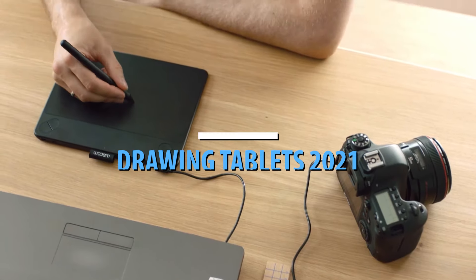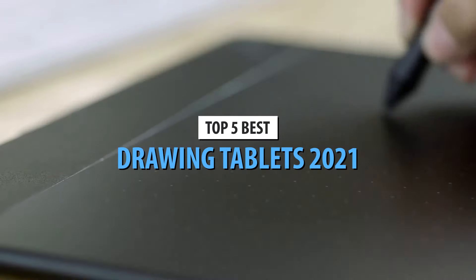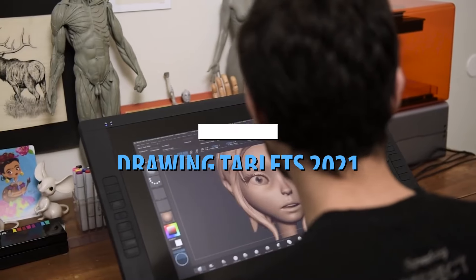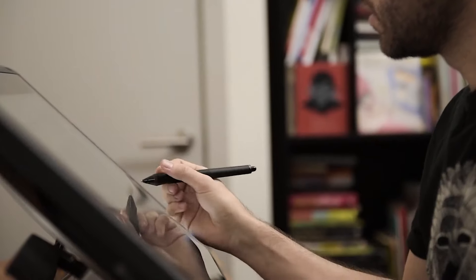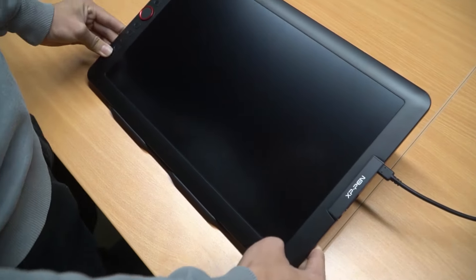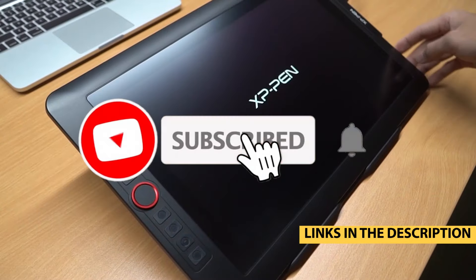What's up guys, today's video is on the top 5 best drawing tablets in 2021. Through extensive research and testing, I've put together a list of options that'll meet the needs of different types of buyers. So whether it's price, performance, or particular use, we've got you covered. For more information on the products, I've included links in the description box down below which are updated for the best prices.